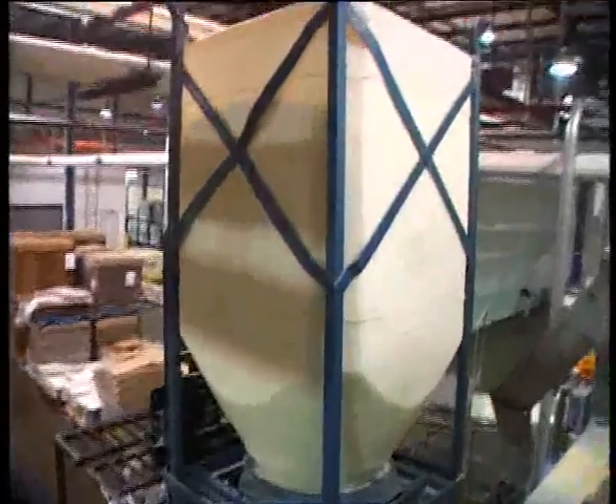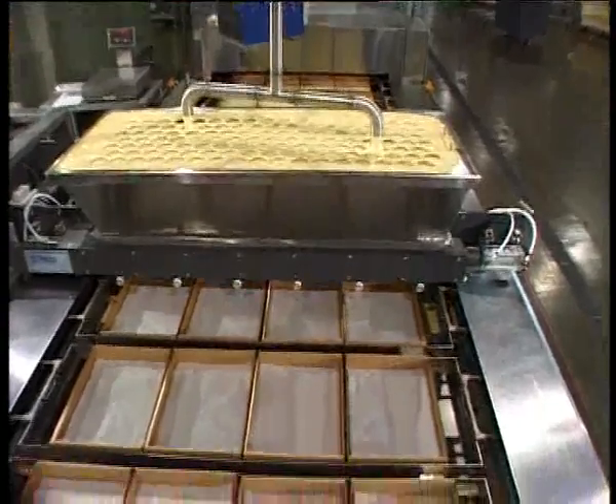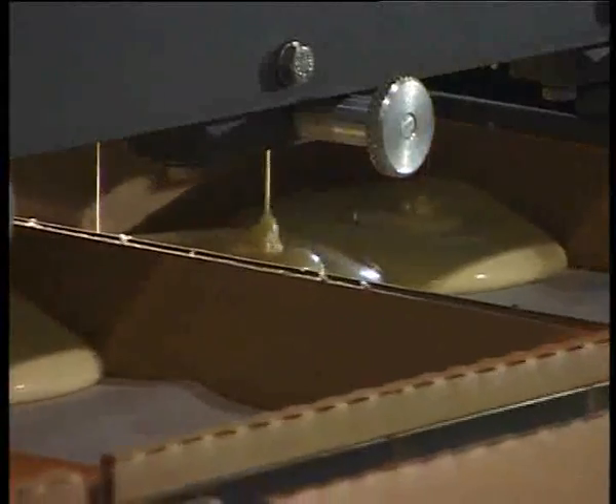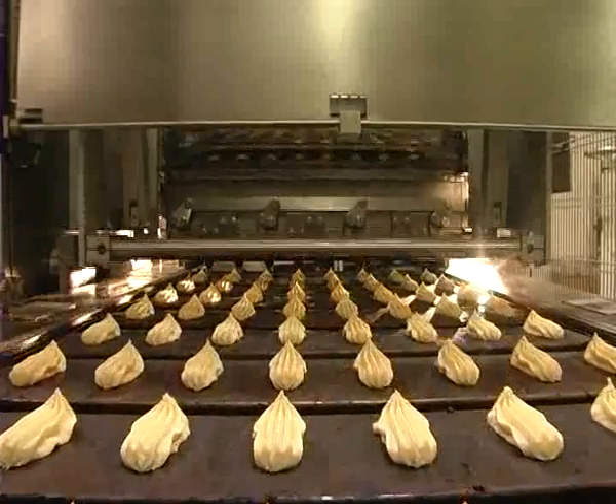Product ingredients vary, and in turn so will the mix. But when it comes to depositing, Autobake offers PLC controlled depositors that will provide consistency and quality control.